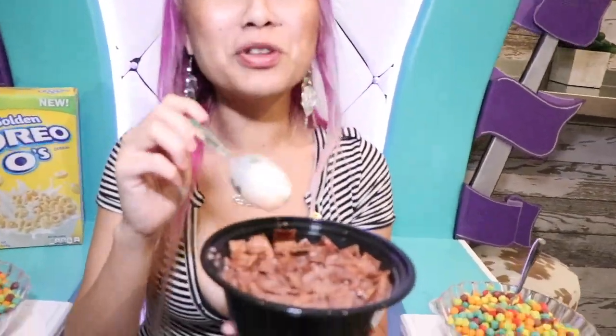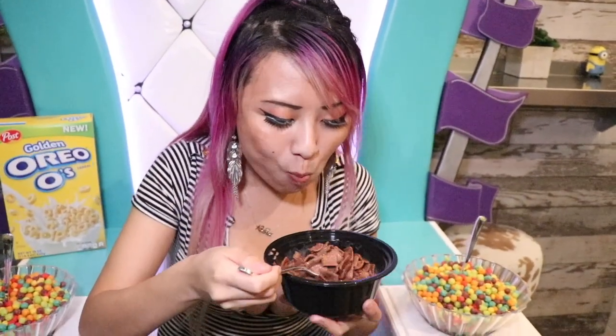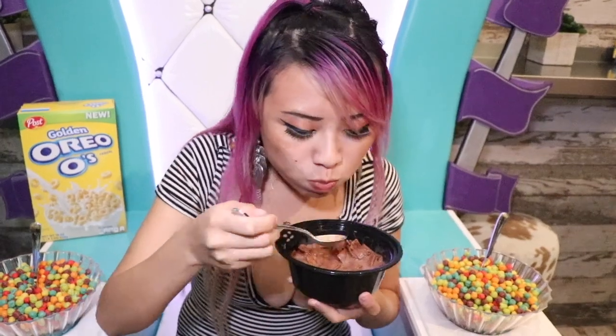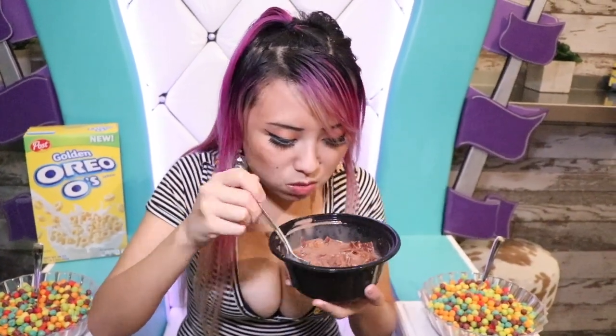We're just going to make a challenge. Since I really like this one, I'm going to see how fast I can finish eating this. You don't need a spoon. That's good. I can't do it, I can't do it. On to the next one.